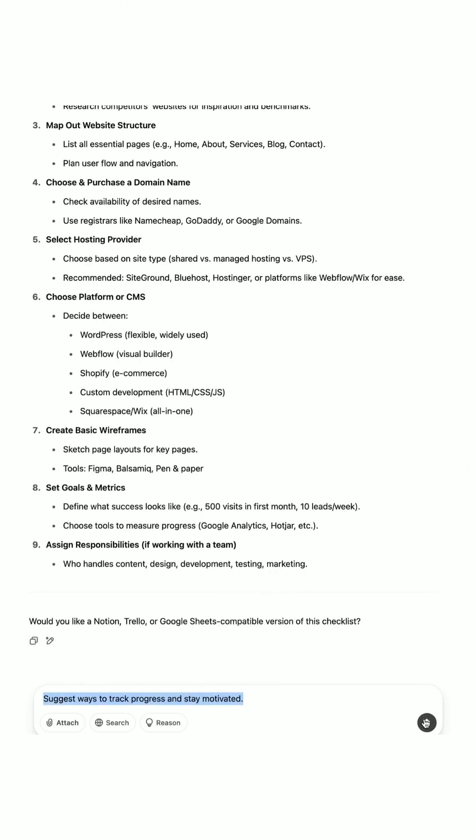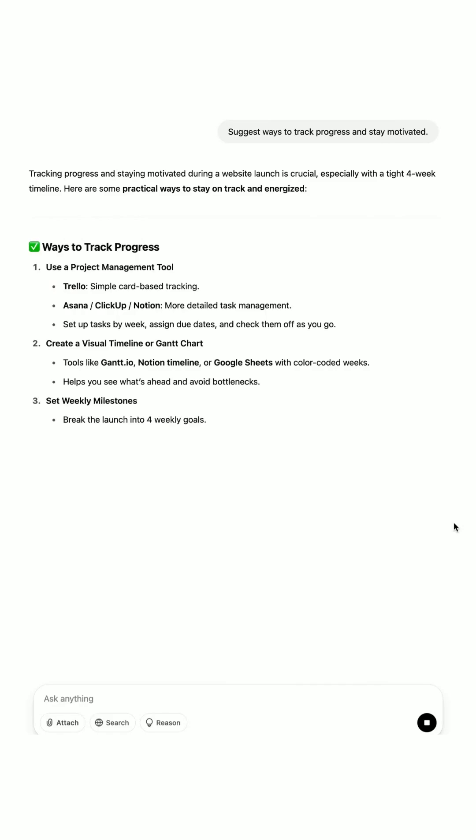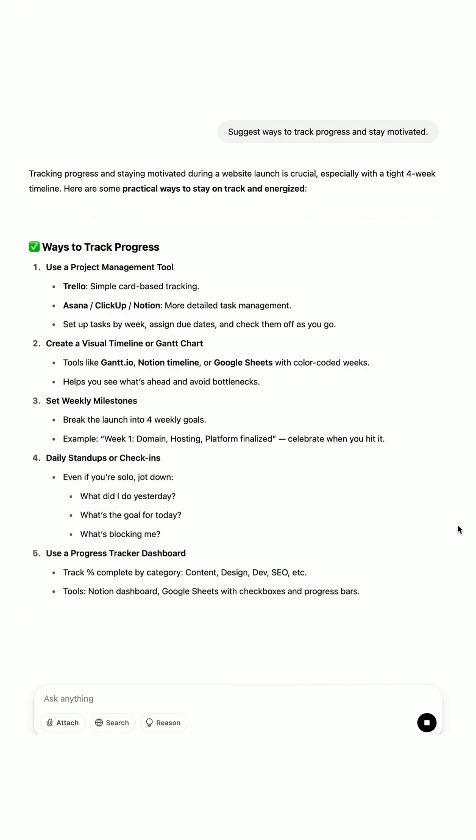Then, suggest ways to track progress and stay motivated. Our output: use a checklist, set weekly reviews, and reward milestones.